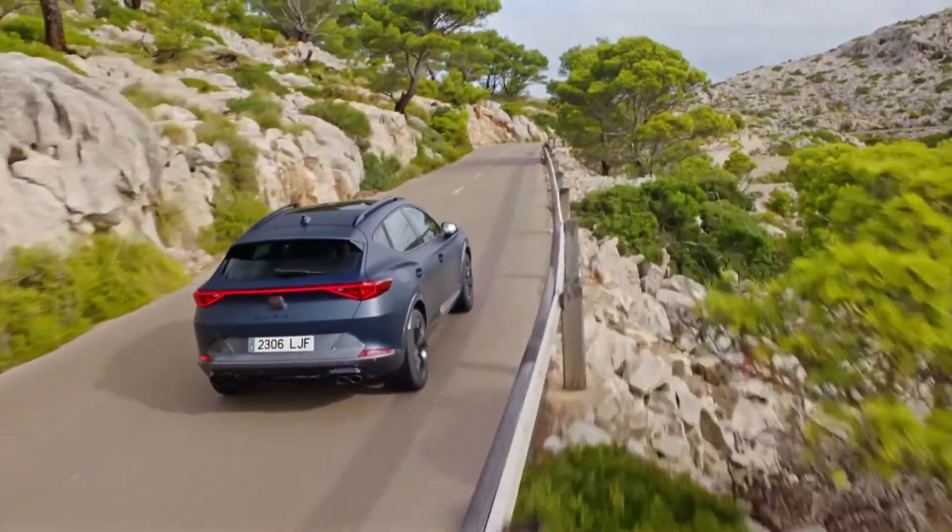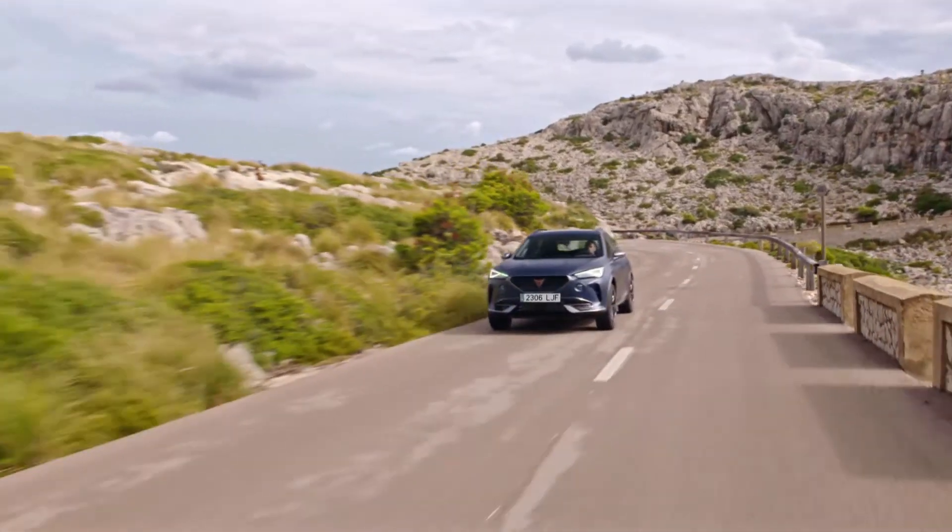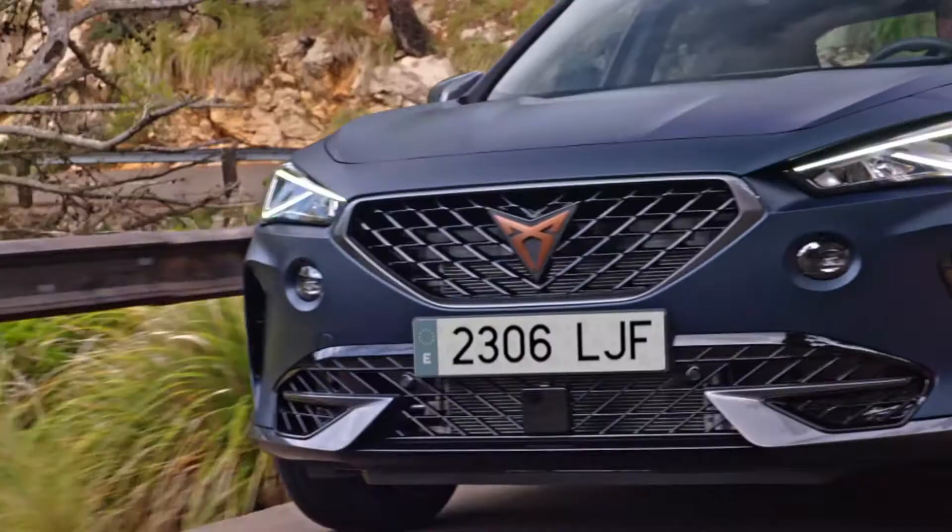Thank you for watching the video about the all-new Cupra Formentor. Before we get started, don't forget to subscribe to support our channel.